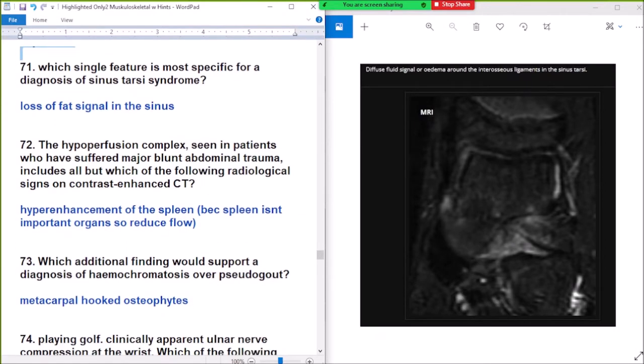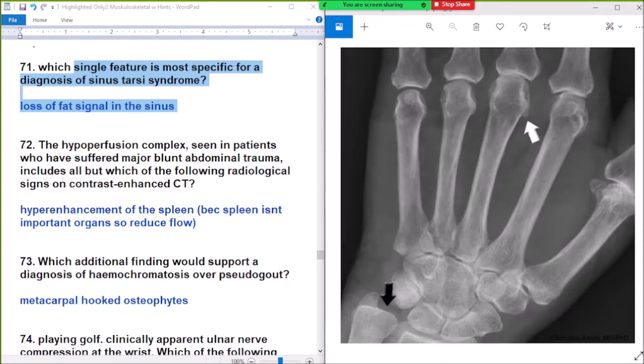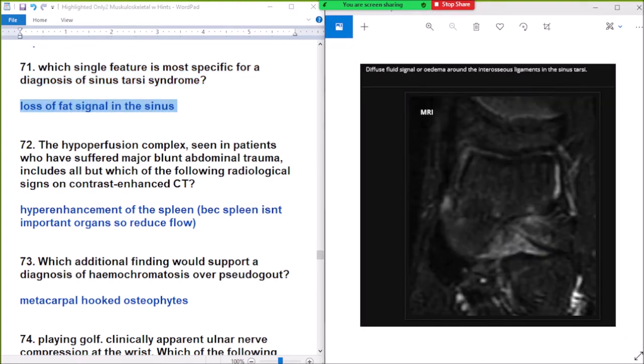Question 71: which single feature is most specific for diagnosis of sinus tarsi syndrome? Options: loss of fat signal in the sinus, diffuse fluid signal, edema around the sinus tarsi. Answer: loss of fat signal in the sinus tarsi. Loss of fat signal in the sinus is most specific for sinus tarsi syndrome.